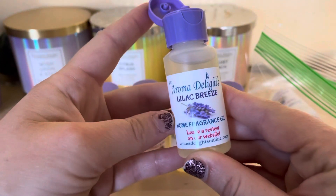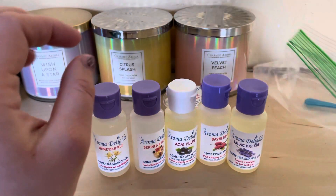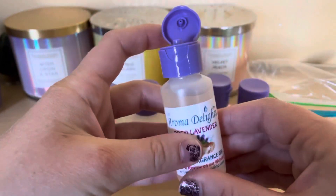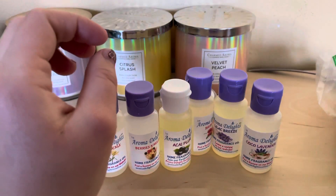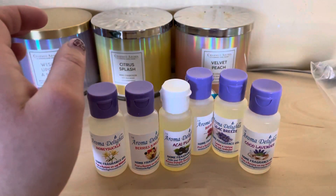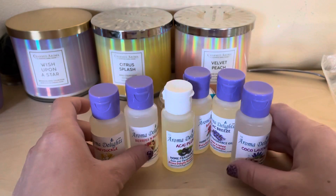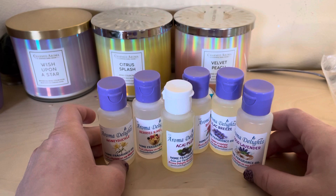Then I have the Cocoa Lavender one. It smells like coconut and a little bit of lavender. She also gives you a little spoon to measure the wax. That's all I have for now. When I order more I will do another review — thank you guys for watching, have a wonderful day!